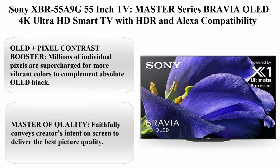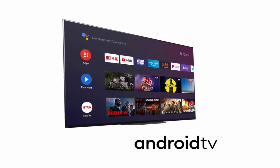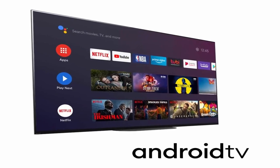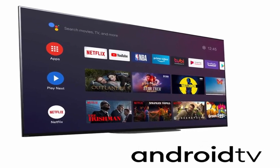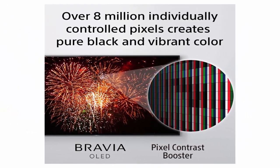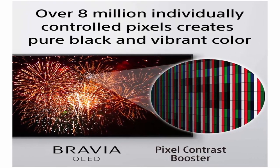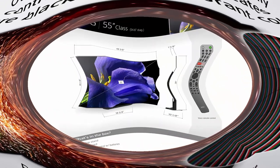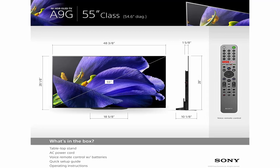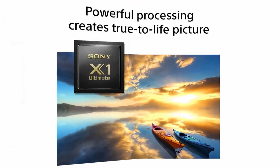Top 7: Sony XBR55A9G 55-inch TV, Master Series Bravia OLED 4K Ultra HD Smart TV with HDR and Alexa compatibility. OLED Plus Pixel Contrast Booster — millions of individual pixels are supercharged for more vibrant colors to complement absolute OLED black. Master of quality — faithfully conveys creator's intent on screen to deliver the best picture quality. Picture Processor X1 Ultimate — Sony's best processor analyzes content to bring out OLED's intense contrast with pure blacks, peak brightness and natural colors.